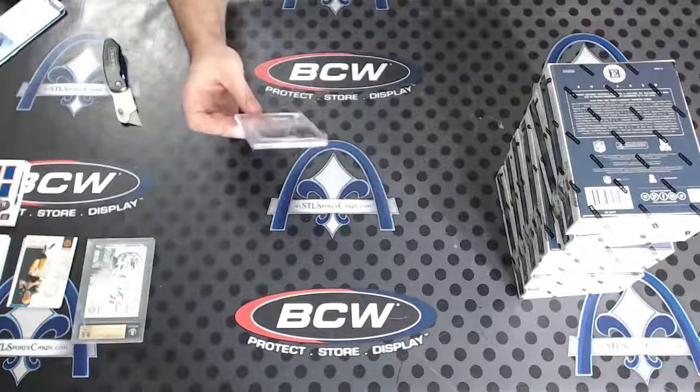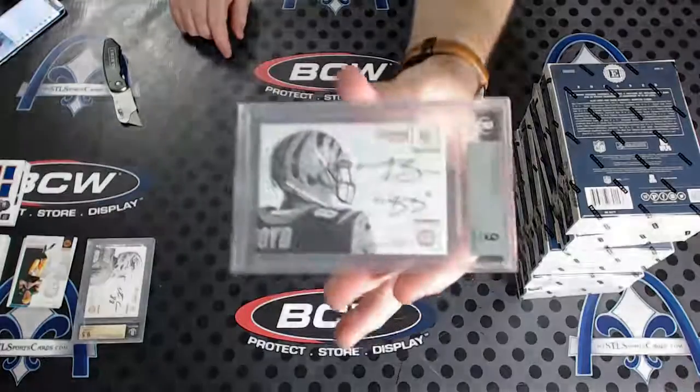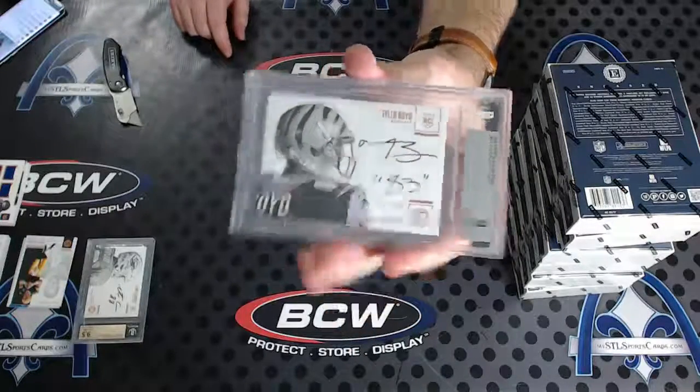Then we've got 13 of 75, mint 9 with a 10 autograph — Tyler Boyd, inscribed 83.